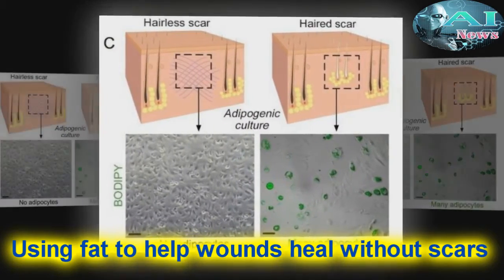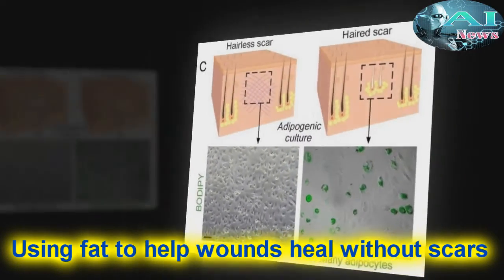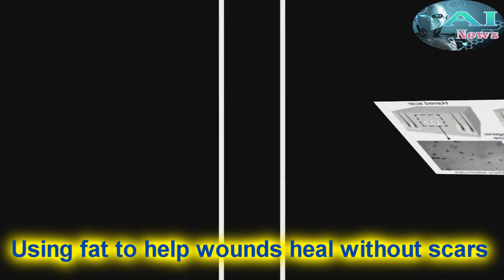Using fat to help wounds heal without scars. Breaking ground on a method to transform cells.